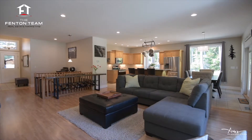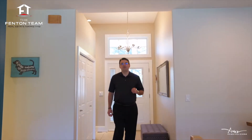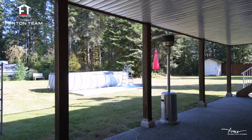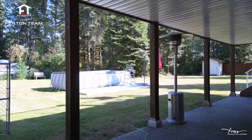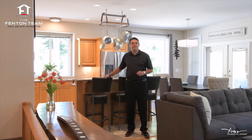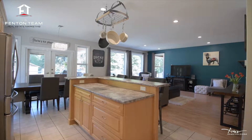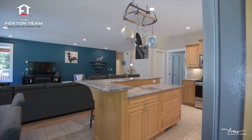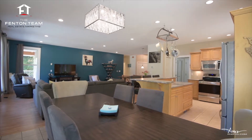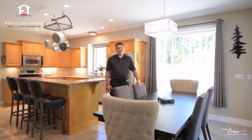The tiled foyer opens up into the great room which enjoys a bank of oversized windows overlooking the grounds. This stylish kitchen boasts stainless appliances and this feature breakfast bar. The adjoining dining room gives access to the covered sun deck which is perfect for entertaining.